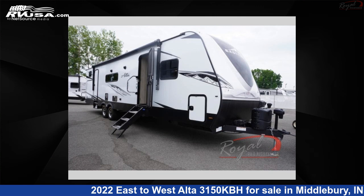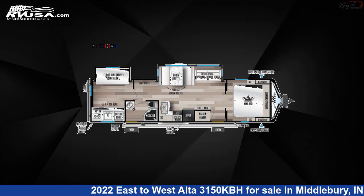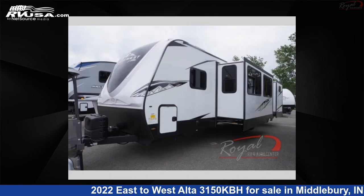This 2022 East to West Alta 3150 KBH is a travel trailer RV. It is located in Middlebury, IN 46540, and is offered for sale by Royal RV and Auto Center.